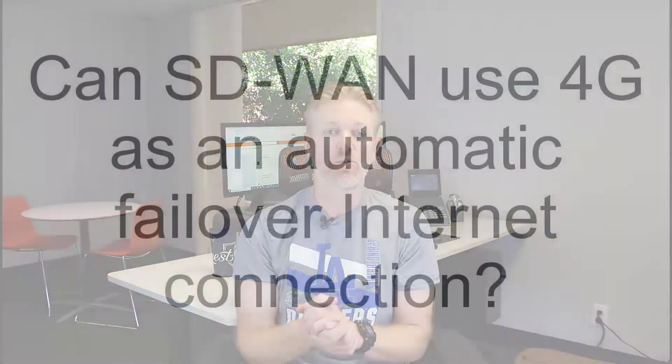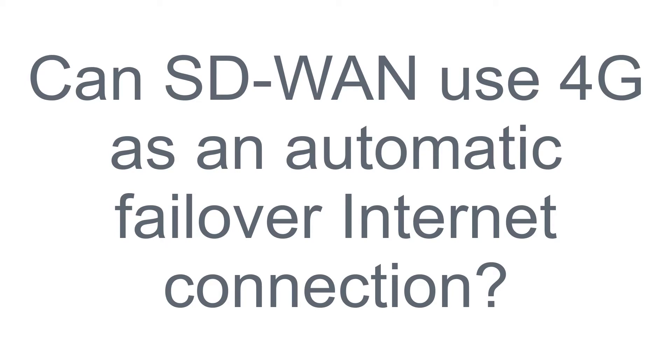SD-WAN is a big buzzword out there and your company is looking into it — maybe you're getting off an MPLS network, or maybe you're looking into SD-WAN to improve some of your applications. One question that's come up is: can you use 4G backup in conjunction with SD-WAN, and will it improve business continuity?